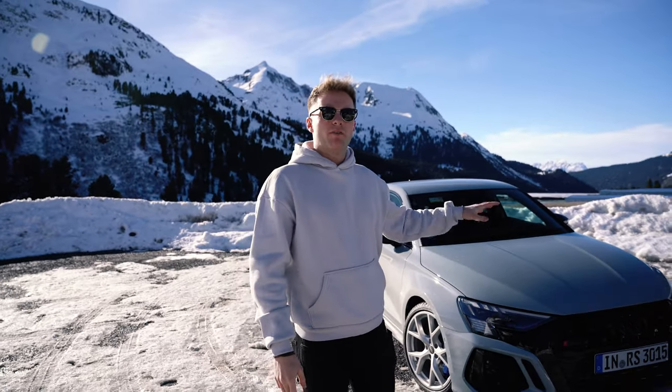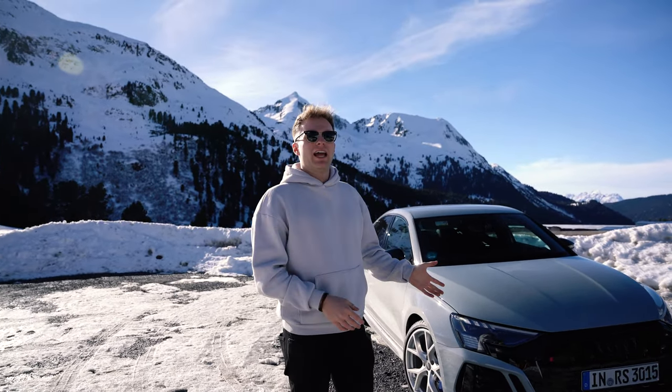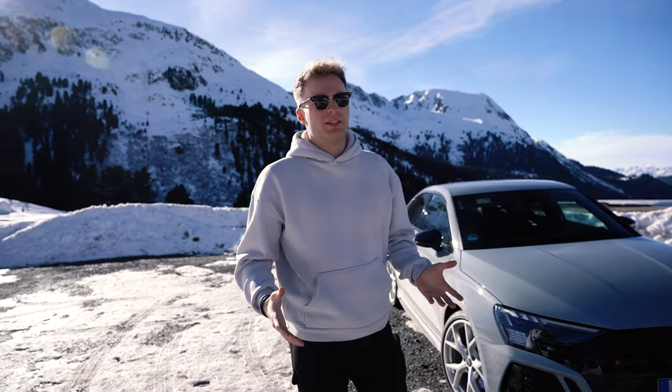To be more precise, we went for the Audi RS3 Performance Edition because it's limited, it's really fast, and we're going to have a look at it today and go into detail on what's really special about it. Let's go!